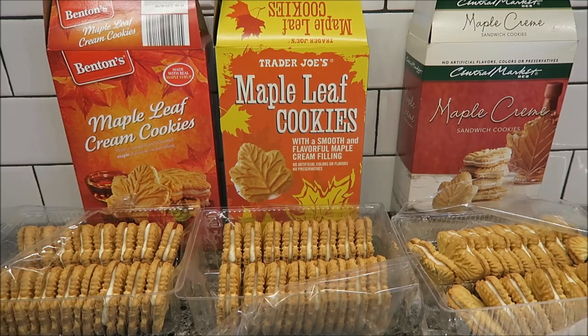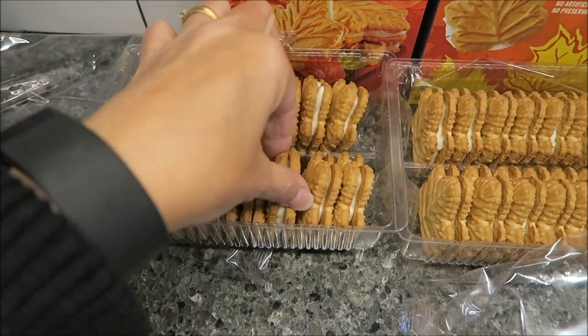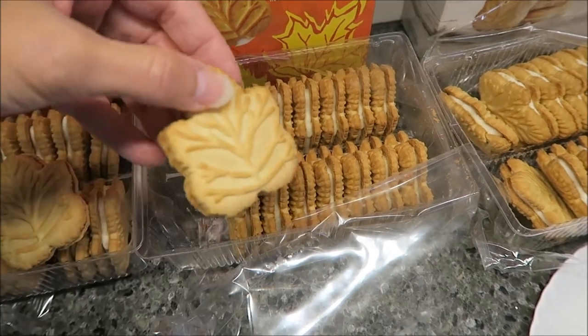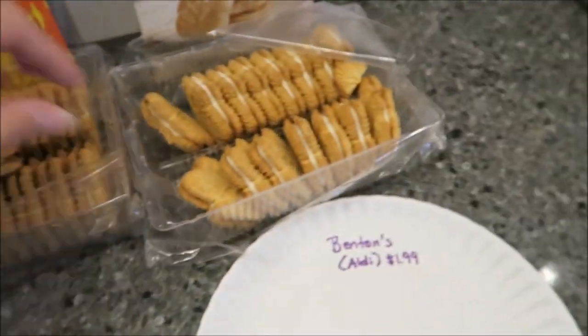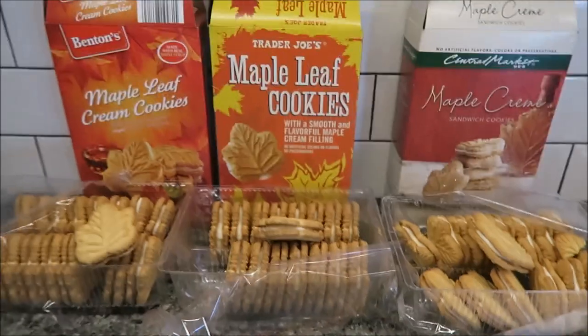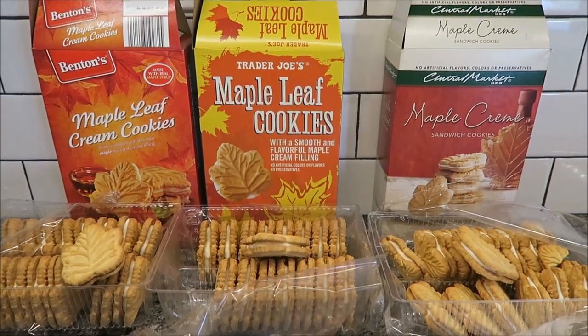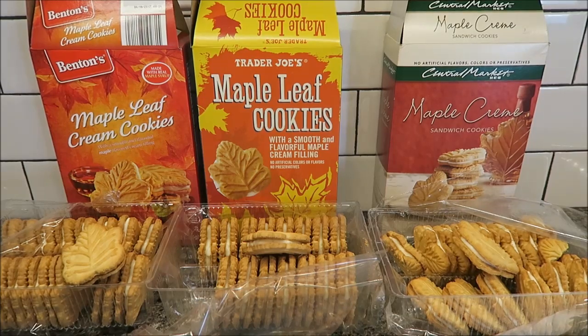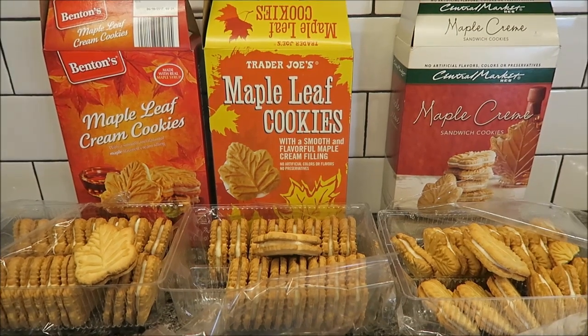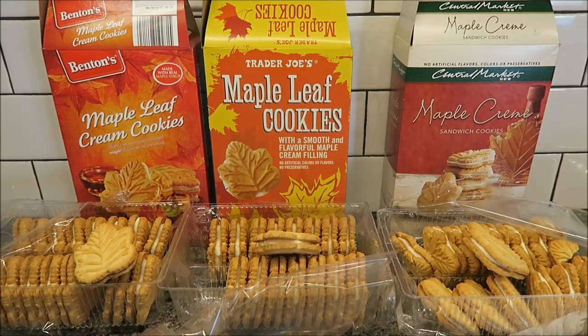So you can see how they look: these are the Benton's, these are the Trader Joe's, and these are the HEB. They will be blindfolded, and I'll tell you the order they're going to try them in. The Trader Joe's is first, HEB is second, and Benton's will be third. I'll put those on screen with a caption as they try them. Now I'm going to get them out on the plate and we'll be right back.